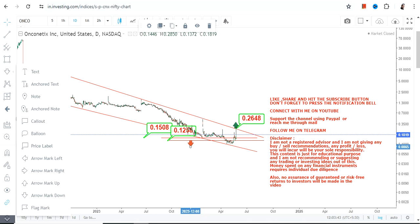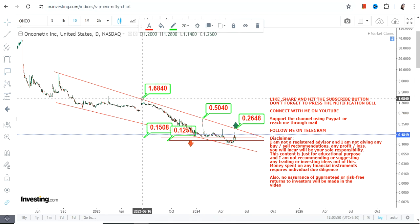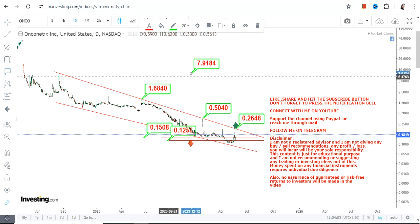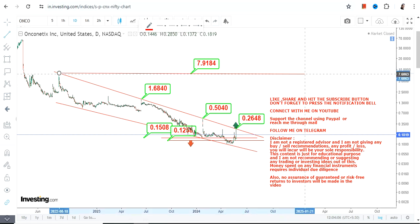Once it sustains above 0.26 — let's say 0.27 — you will see a squeeze and the price will swing higher. The least one can expect are targets of 0.50 and 1.68; these are the two immediate targets. And if there is anything bigger, you will see this particular stock may stretch up to 7.9 as well.